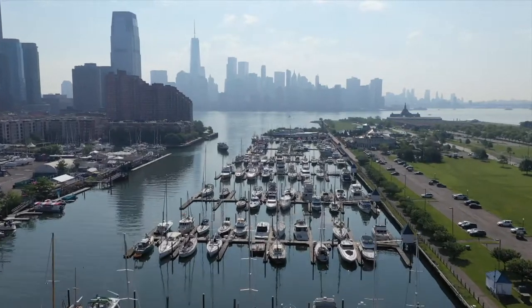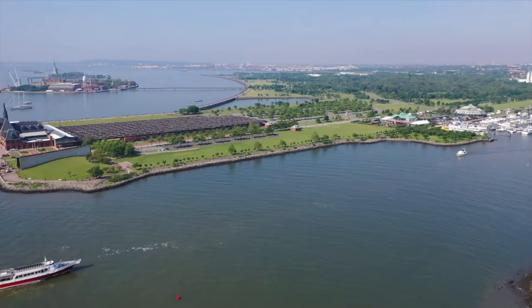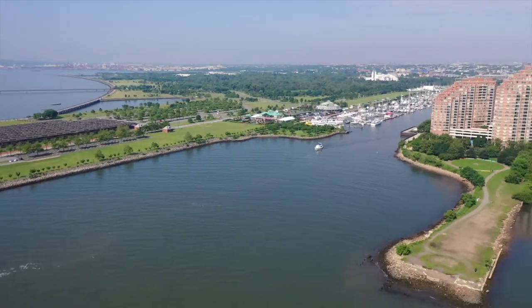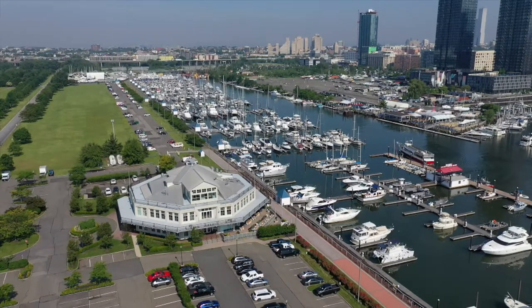With Liberty Landing being located right here in Liberty State Park, you can enjoy the day outdoors. You can run on many of the trails within the park, enjoy a great picnic area, and also visit the Liberty Science Center, which is part of the park.